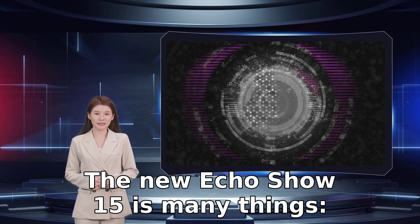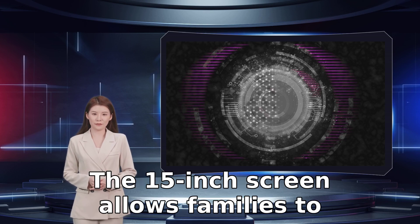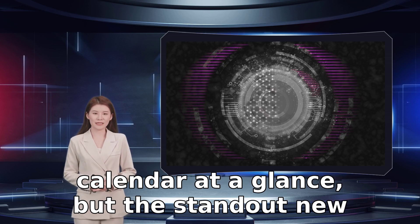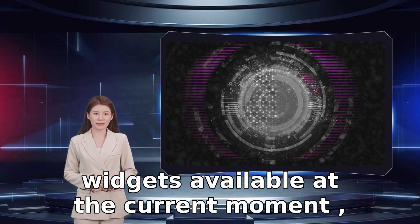The new Echo Show 15 is many things: smart display, home hub, and virtual assistant. But most of all, it's big. The 15-inch screen allows families to easily see everything from movies to their calendar at a glance. The standout new feature is widgets, although there are a limited number available at the current moment.